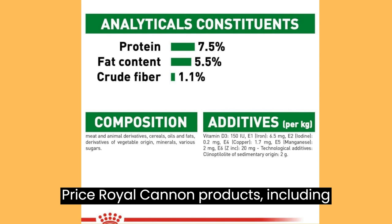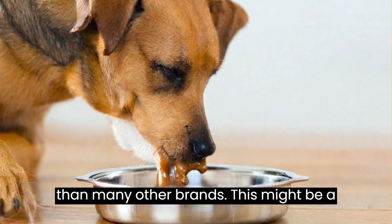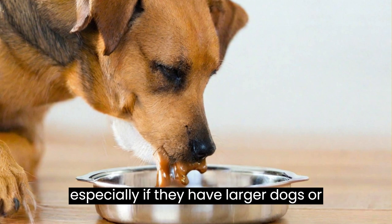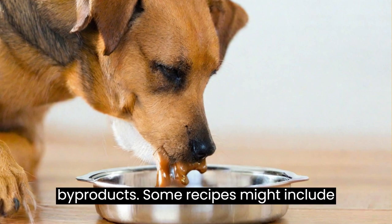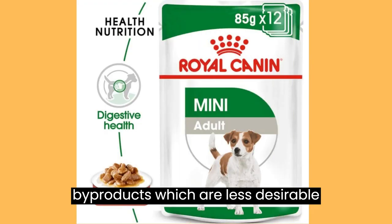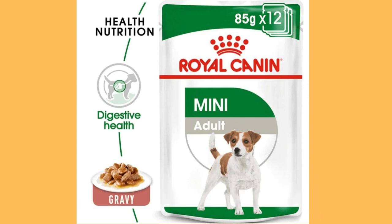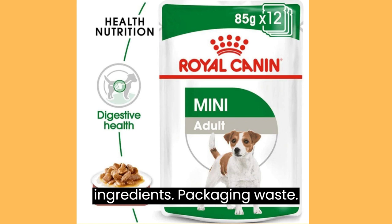Cons — Price: Royal Cannon products, including their wet food, are often more expensive than many other brands. This might be a drawback for budget-conscious pet owners, especially if they have larger dogs or multiple pets. Inclusion of Byproducts: Some recipes might include byproducts, which are less desirable protein sources compared to whole meats, and might not align with the preferences of pet owners seeking premium ingredients.